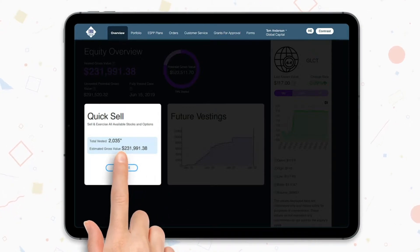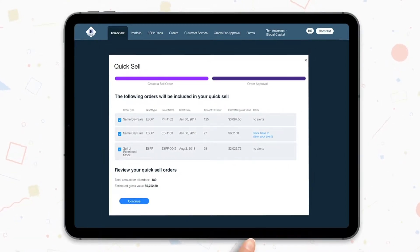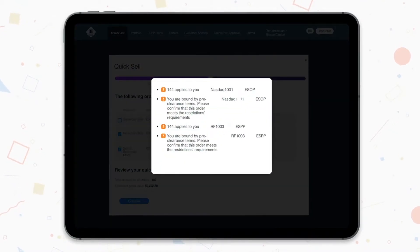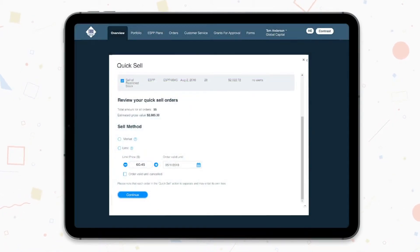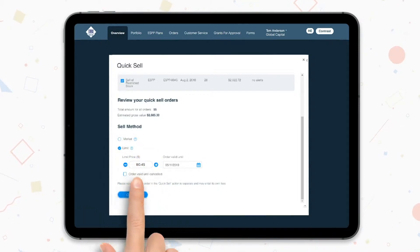Step 1: Press the QuickSell button. Before you is a screen with all the exercisable options and shares. You can submit all default orders or choose which ones to remove by unticking the boxes. For each order in the QuickSell process, we have collected all relevant alerts so you can make an informed decision. After you have selected the orders you wish to submit, it's time to choose your sell method. Define a lower limit or market price for the orders.